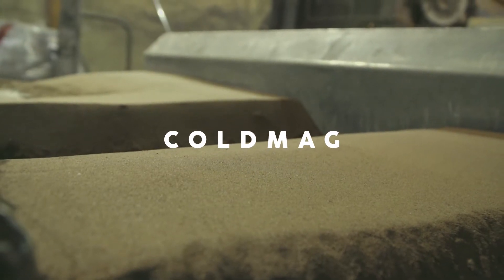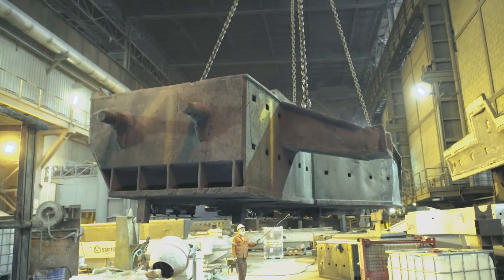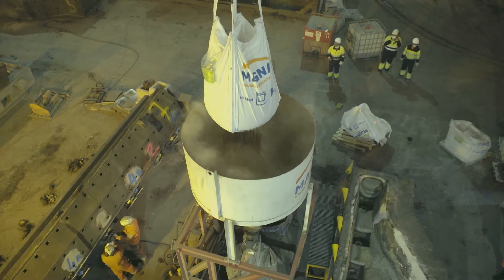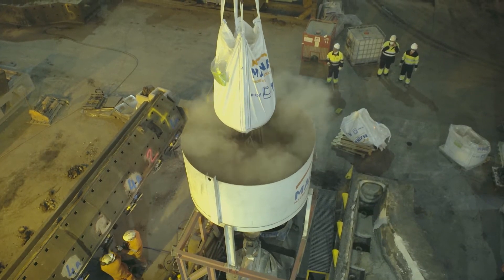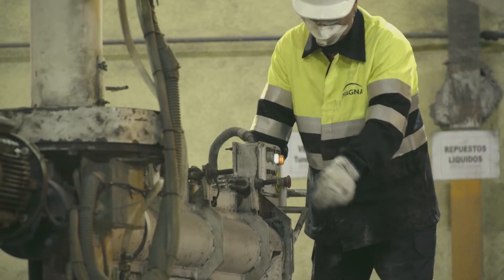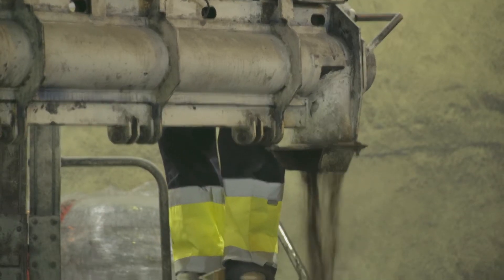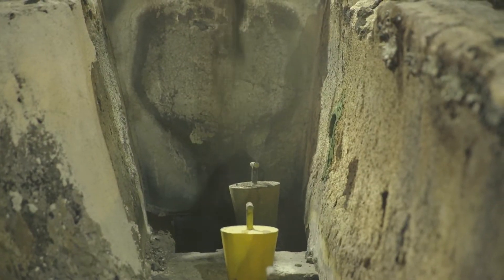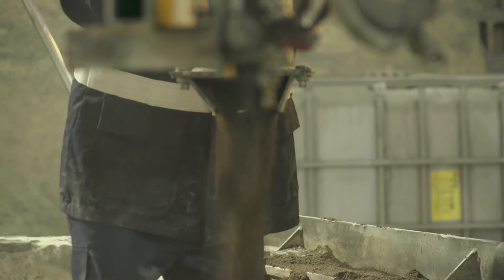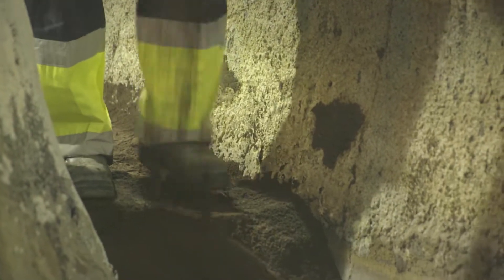Cold Mag. Mixes and additives are delivered separately. The machine has been specially designed for reliable operation and maintenance. Cold Mag is filled into the hopper, and Cold Mag and additives are mixed at the end of the endless screw. A single operator can proceed for tundish construction.